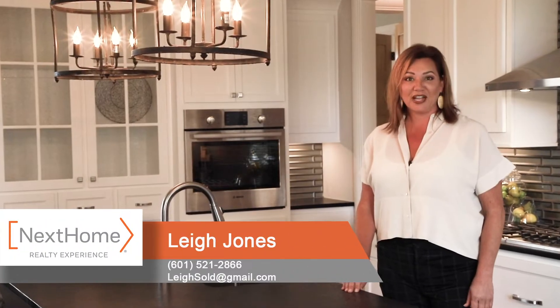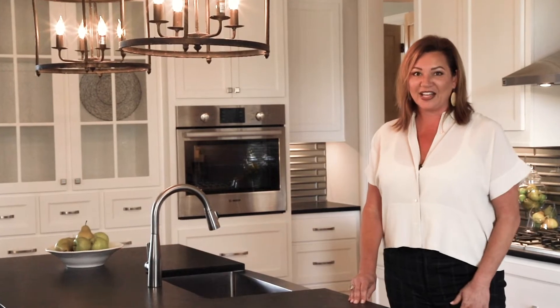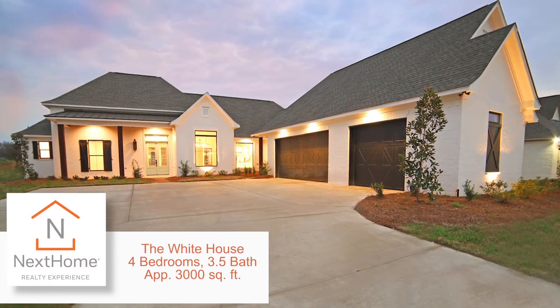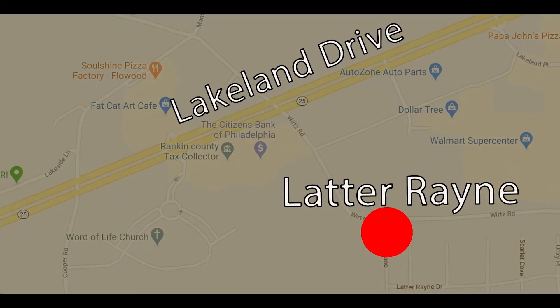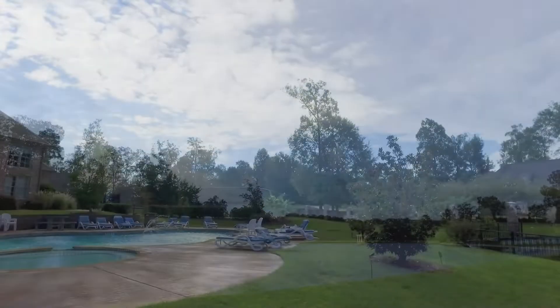Hey guys, welcome to Ladder Rain. This house is gorgeous — Lot 130. We call it the White House and I can't wait to tell you about it. You're gonna feel very safe in this gated community, and it has two huge fishing ponds.